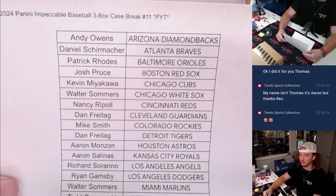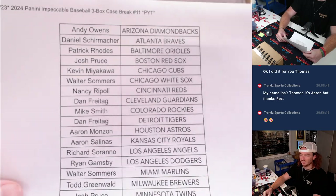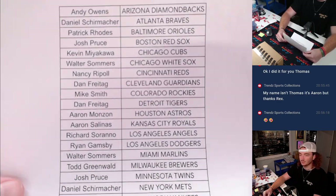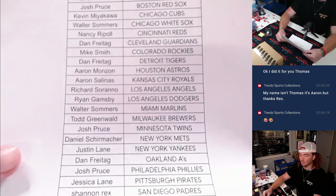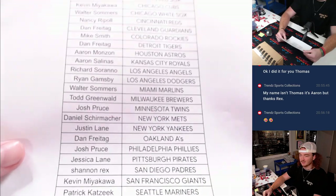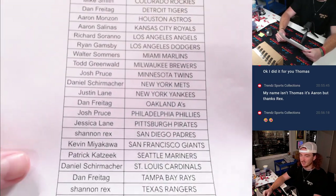No trades or anything — you guys bought all these teams straight up. No serial number needed. Appreciate you guys. Thank you Rex for picking up the last spot with the Padres. A little last spot mojo for you.